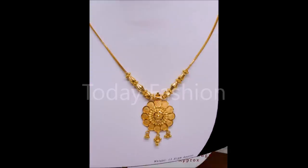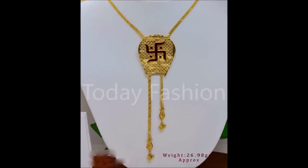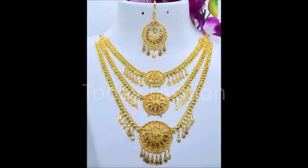Daily we collect different kinds of designs and different kinds of fashion related videos to upload. You can also browse through our YouTube channel — there you can find a large number of videos of different fashion related content.